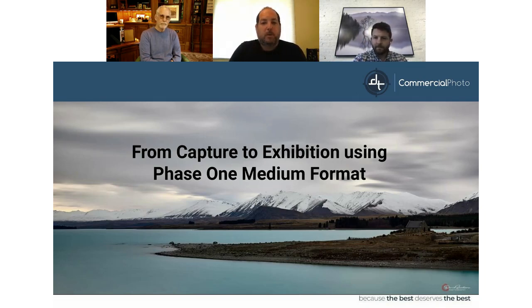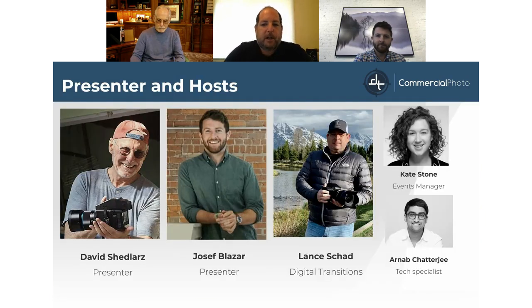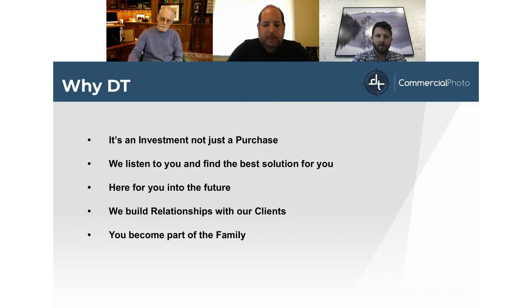Welcome to Digital Transitions' Project Lemonade webinar: 'From Captured Exhibition Using Phase One Medium Format Systems.' I'm happy to announce that today we have with us, for the presentation, our main presenter.